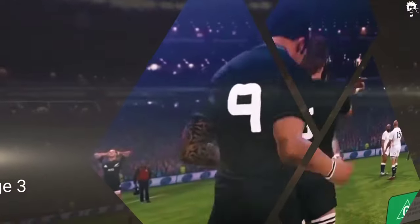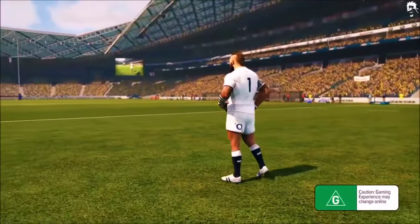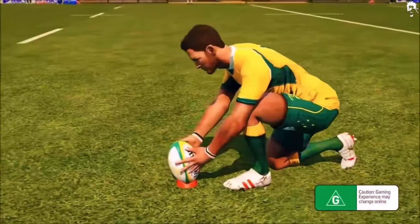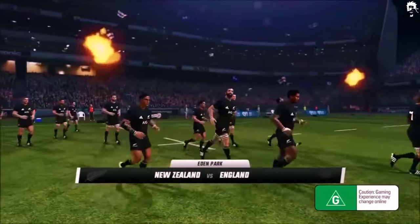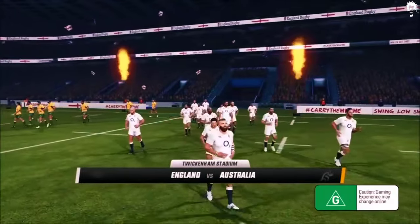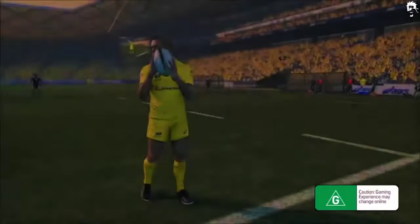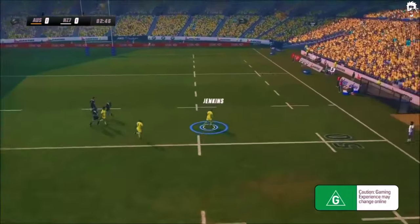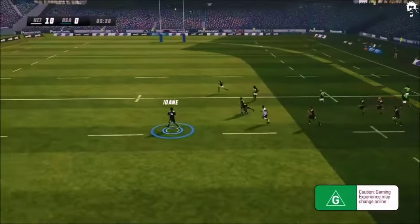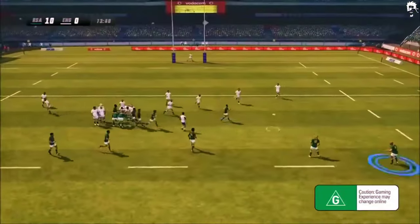If you are looking for a rugby game that offers a more immersive gameplay experience, then Rugby Challenge 3 is the game for you. This game offers a wide range of features, including a career mode where you can create your own player and compete in various leagues and tournaments. You can choose from over 11 competitions, including the Aviva Premiership, Super Rugby, and the NRL. The game also features over 20 teams, each with their own unique playing style and strengths. You can customize your team and player, and develop your own tactics and strategies to outsmart your opponents.